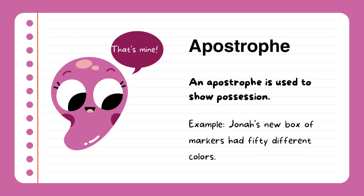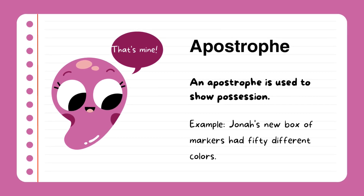Apostrophe. An apostrophe is used to show possession. Example: Jonah's new book of markers had 50 different colors.